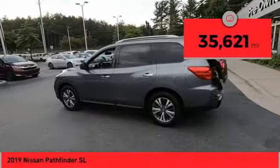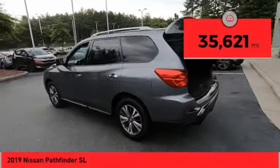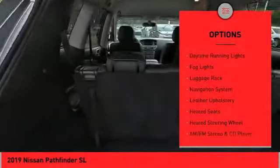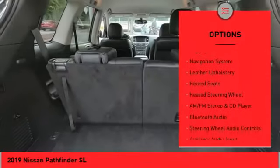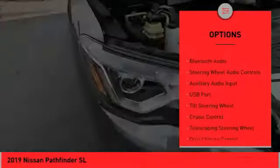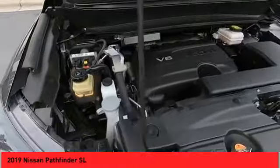This vehicle has less than 40,000 miles. Here are some of this vehicle's great options: alloy wheels, power lift gate, traction control system, daytime running lights, fog lights, luggage rack, navigation system, leather upholstery, heated seats, and heated steering wheel.